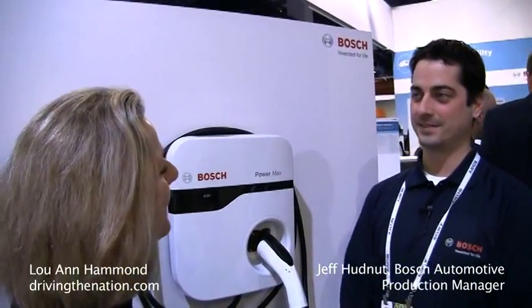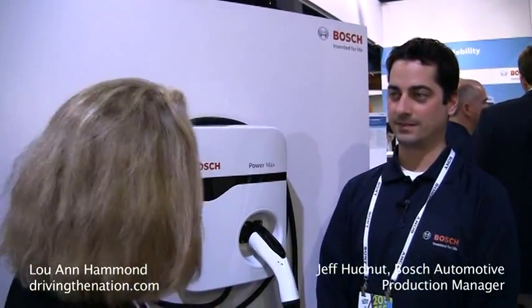Hi, I'm Luann Hammond, drivingthenation.com. I am here with Jeff Hudnett, the electronics product manager for Bosch Automotive Service Solutions.